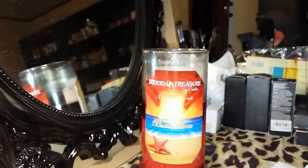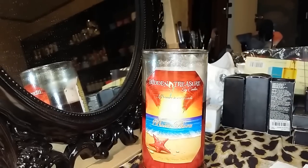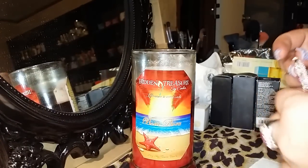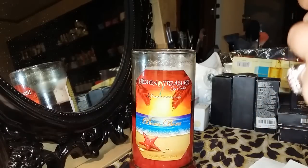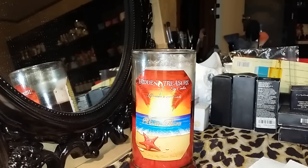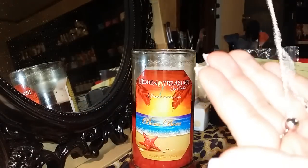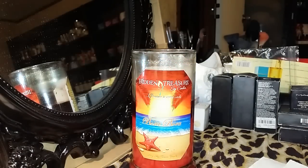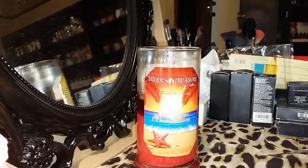Whatever it is, it's shiny. Let me clean my hands off — hope y'all can see this. What is it? It's kind of tangled up. It's heavy — it's got like a ball and a heart on it. Give me just a sec to get it untangled.